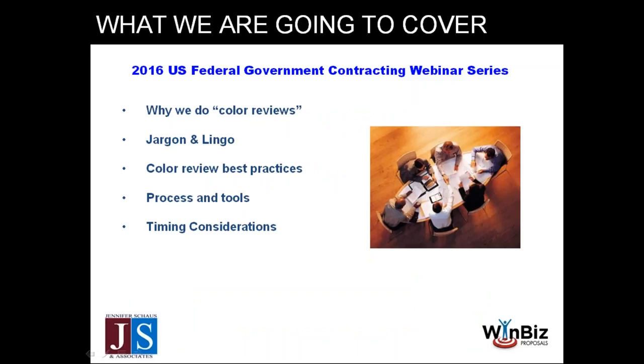We'll discuss why we do color reviews, talk about jargon and lingo, cover best practices, process and tools, and — something really important — timing. The government will set the schedule and tell you when your proposal is due, and it's often not intuitively aligned with the level of work required. They might give you 30 days to respond to something and you realize you need 90 days. We're going to talk about how to work color reviews into that externally driven schedule.